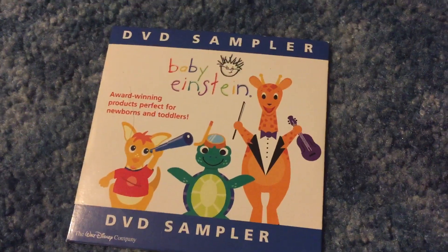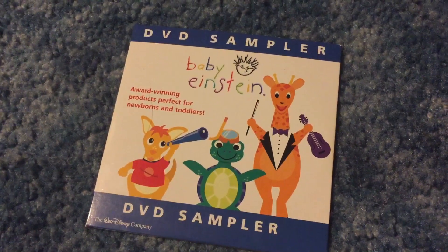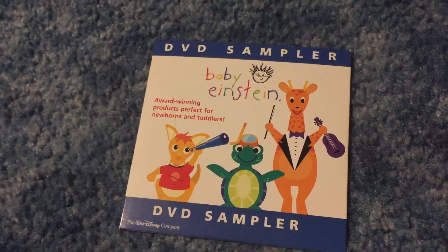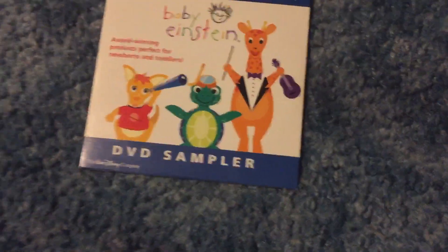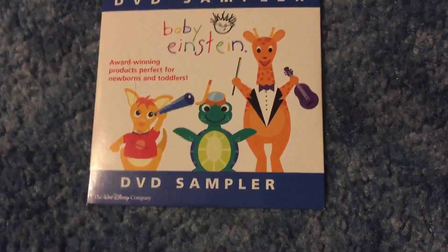Hey guys, it's Baby Austin 2003 here. Earlier I was taking a look at this DVD sampler and I decided to make a review of it, because I haven't done a DVD review since Nerds Nursery turned 15. I said I would do a DVD review this week anyway, and I haven't done one in 2019 yet, so why not — even if it doesn't count as an official DVD, I'm still counting it as a DVD review.